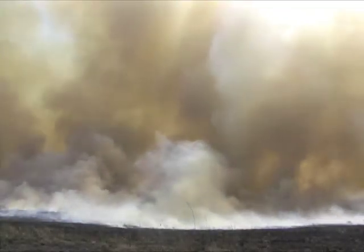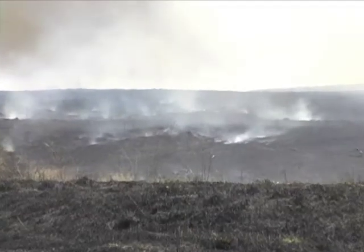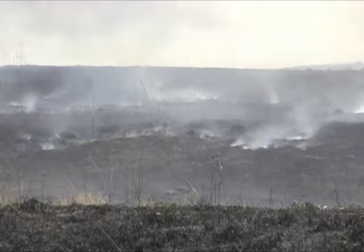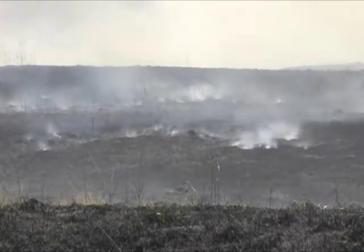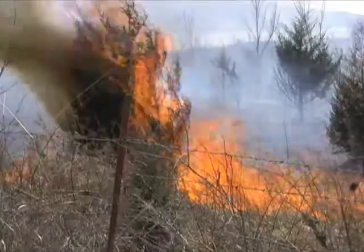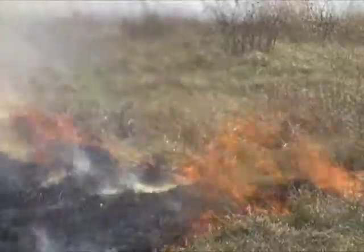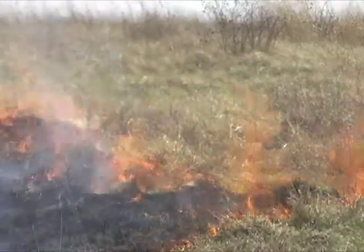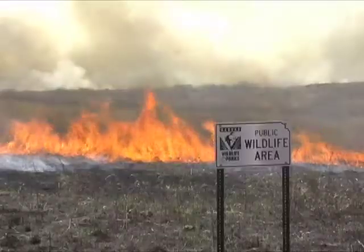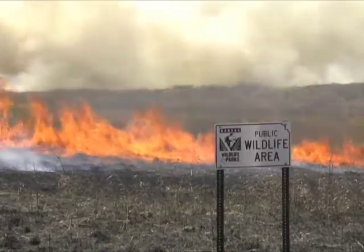Smoke from grass fires is a familiar part of a Kansas spring. Fire is an important tool in removing unwanted residue from grazing lands. It helps control woody vegetation, and is especially important in removing young cedars that can choke productive land. Fire provides great benefits with little cost. For this reason, it's an important part of managing wildlife and parks public lands.